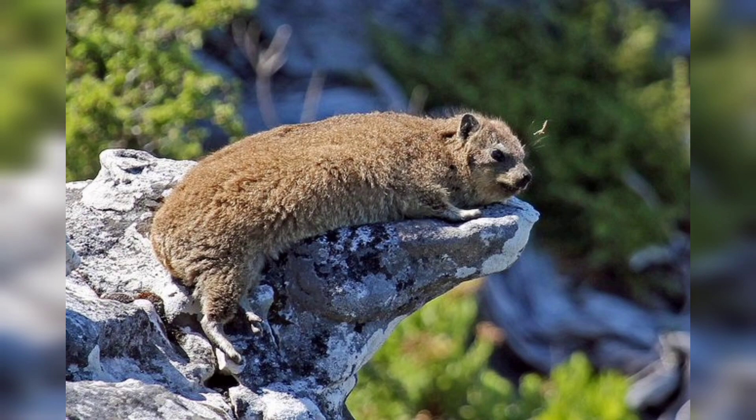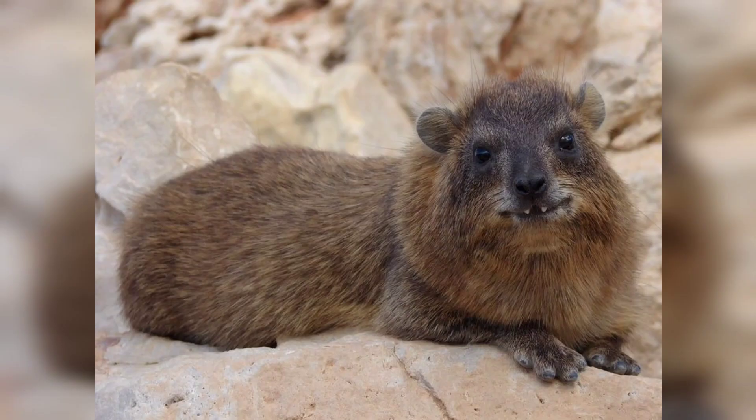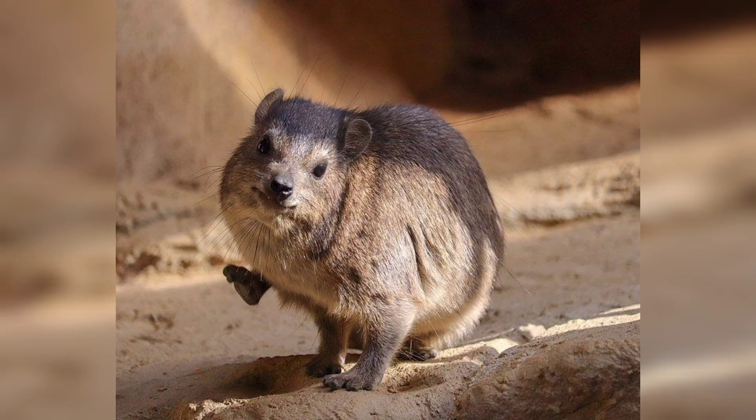Hyraxes are also known for their sunbathing habits. They have a unique behavior called basking, where they spread out on exposed rocks soaking up the warmth of the sun. This behavior not only helps regulate their body temperature but also contributes to their overall well-being.